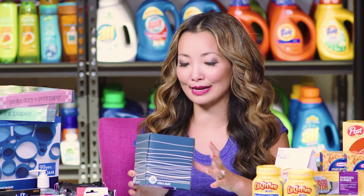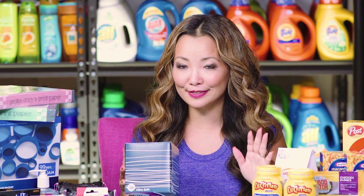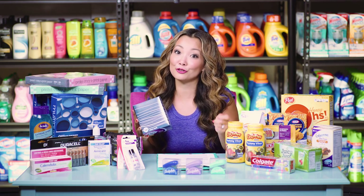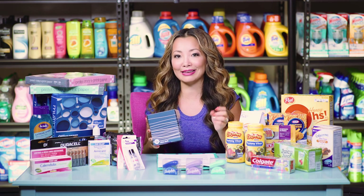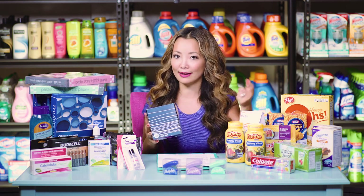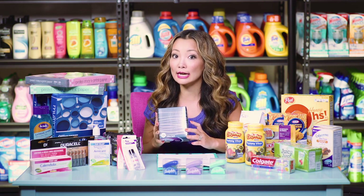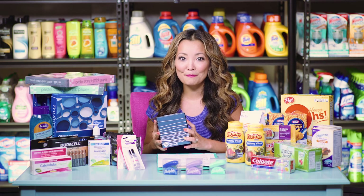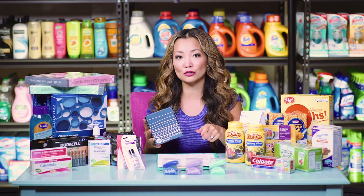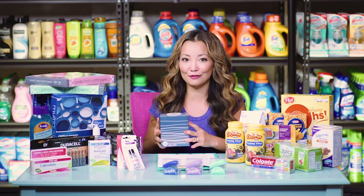Next, I head to CVS. The first deal is you can get Puffs tissue for free. They are on sale for $0.99, and inside Checkout 51 there is a $1.25 cashback on any size Puffs. You pick it up and submit for Checkout 51 for $1.25, making it free plus a $0.26 moneymaker. Note: Checkout 51 recently updated the fine print saying you cannot combine it with coupons, so don't use the $0.25 off P&G insert or the CVS app coupon.